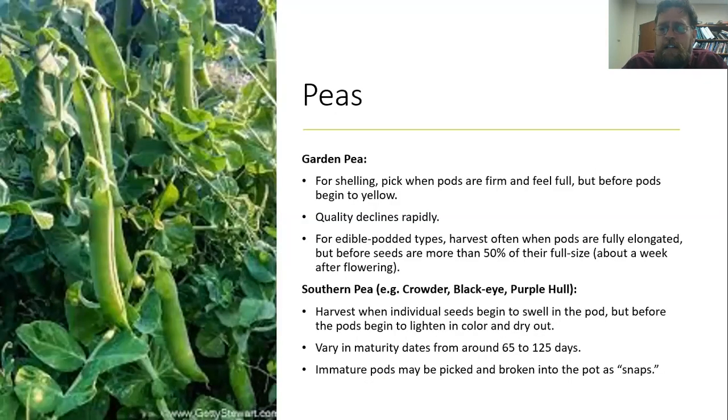Very similarly we have peas. For garden peas that we're shelling, just pick them when the pods are firm and feel full but before they begin to yellow. Keep in mind that when we harvest these we really need to do something with them pretty quickly because they'll decline in quality fairly fast. For edible pod types, harvest when the pod is fully elongated but before the seeds get really big — usually about a week after flowering. For southern peas like black-eyed peas and purple hull peas, harvest when the seeds begin to swell but before they start to lighten in color and dry out — depending on variety that's about 65 to 125 days. Immature southern pea pods can be used as snaps and are quite tasty.